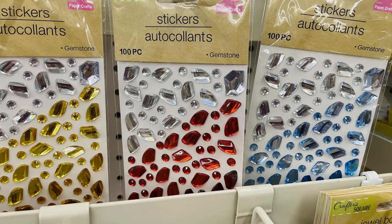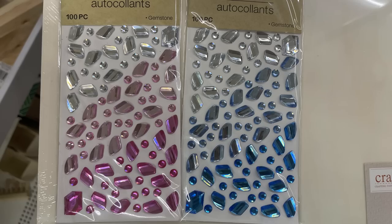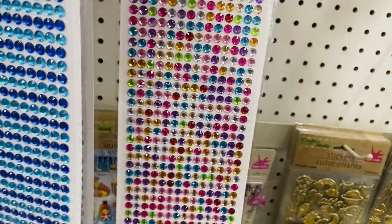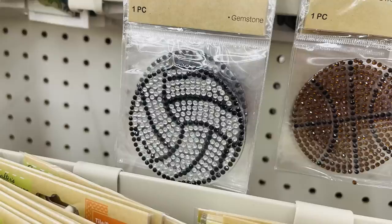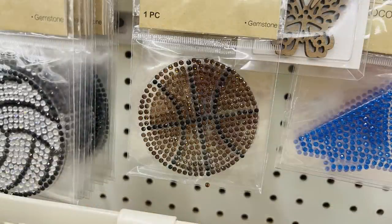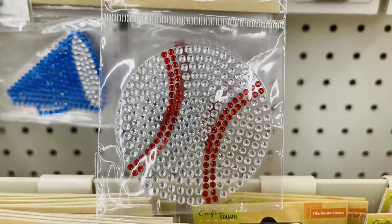Then there were these gemstone stickers where you get a hundred pieces — those are the ones with the ombre look, which I also showed on Tuesday. I also found the solid sheets of rhinestone gemstone style stickers: the blue pack, the pink, the black with silver, and then the multicolor and gold. There were also the small one-piece gemstone stickers for sports: volleyball, basketball, the megaphone for cheerleading, and the rhinestone baseball sticker.